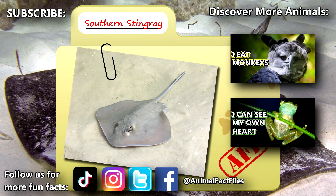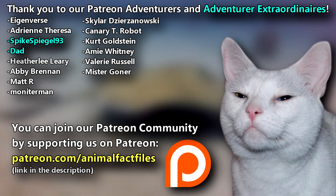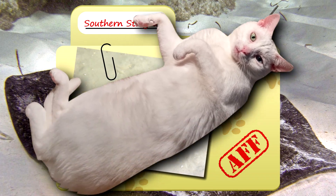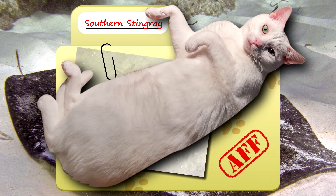For more facts on southern stingrays, check out the links below. Give a thumbs up if you learned something new today. Thank you to our patrons and everyone else for their support of this channel, and thank you for watching Animal Fact Files!